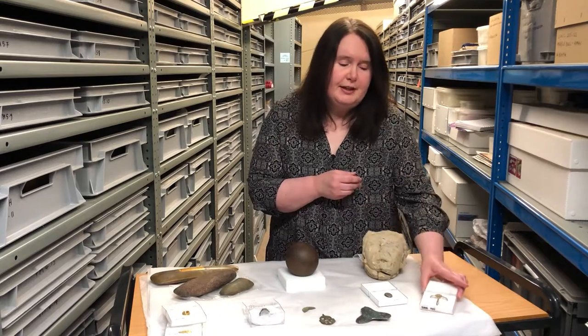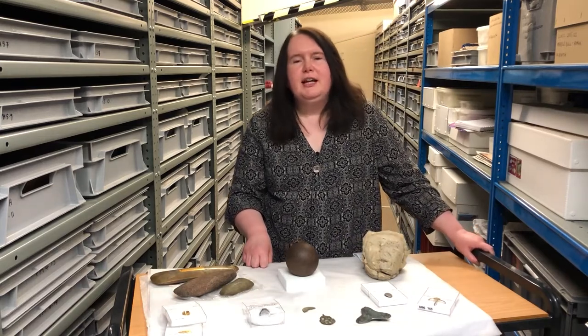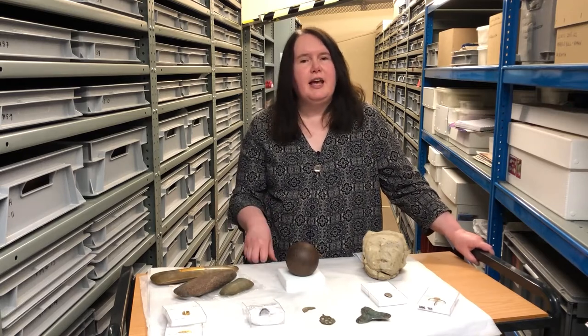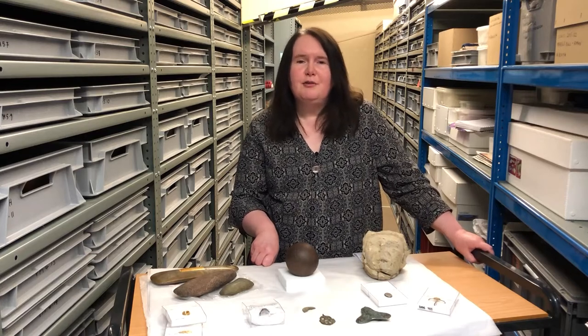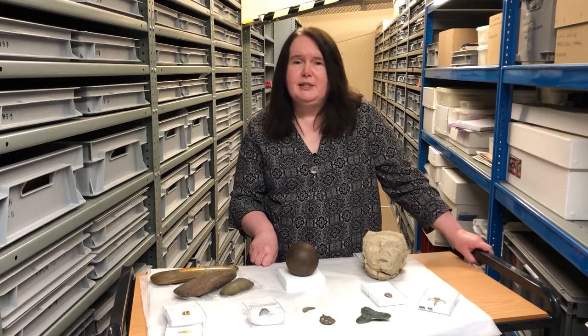The treasure process works like this: if items are found and they're considered to be treasure, it's a legal obligation to report them to the coroner. The items then go off for identification and verification at the British Museum's treasure team, but also locally through our finds liaison officer, who we work with very closely and who is part of the Portable Antiquities Scheme.